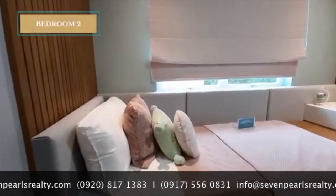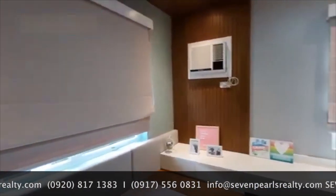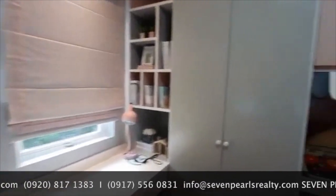It's pink and dainty. Same with the boys' room — it has a single bed, a study area, and also a storage area.